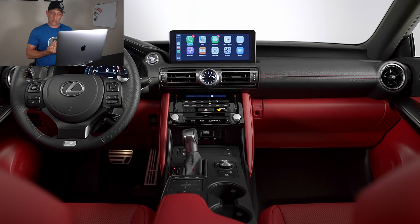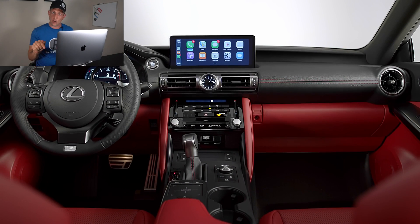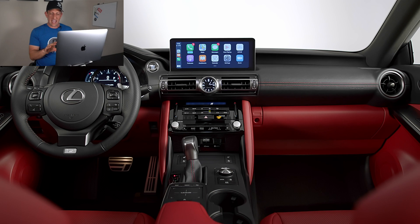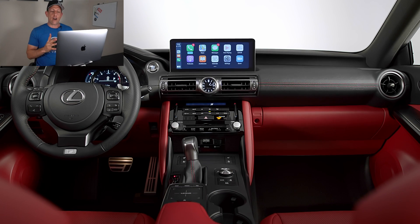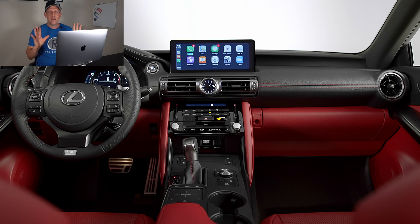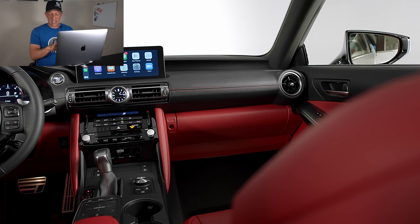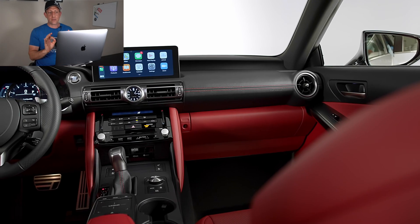You have the optional 10.3-inch infotainment system screen. They actually moved it three inches closer to the driver so you don't have to reach while you're behind the wheel. You're going to get Apple CarPlay and Android Auto. If you don't go with the 10.3-inch screen, you still get an eight-inch touchscreen. I would go the optional because that 10.3-inch screen looks absolutely beautiful.